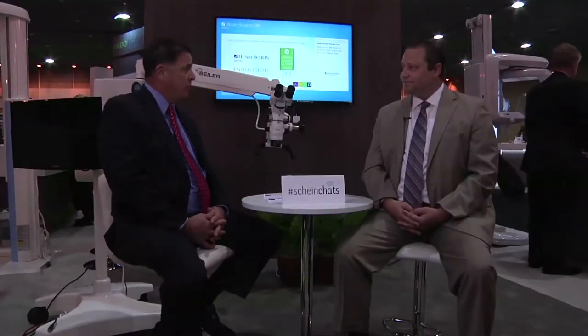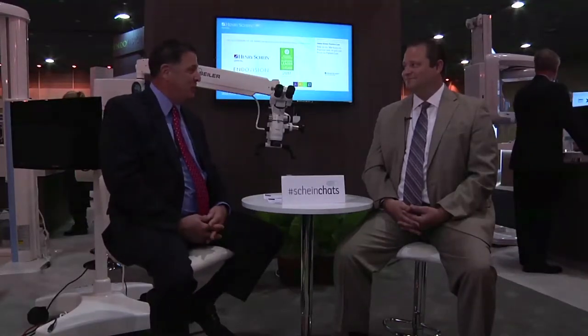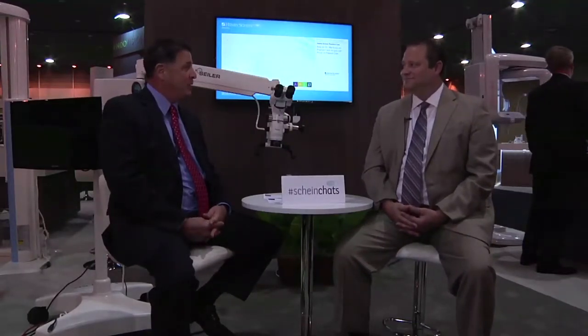We're not only doing better dentistry, but we're actually helping preserve the quality of life for our practitioners with the ergonomics. It's kind of appropriate that we're here at the AAE meeting announcing our new partnership. Henry Schein is really enthusiastic about partnering with Seiler in our microscopic division.